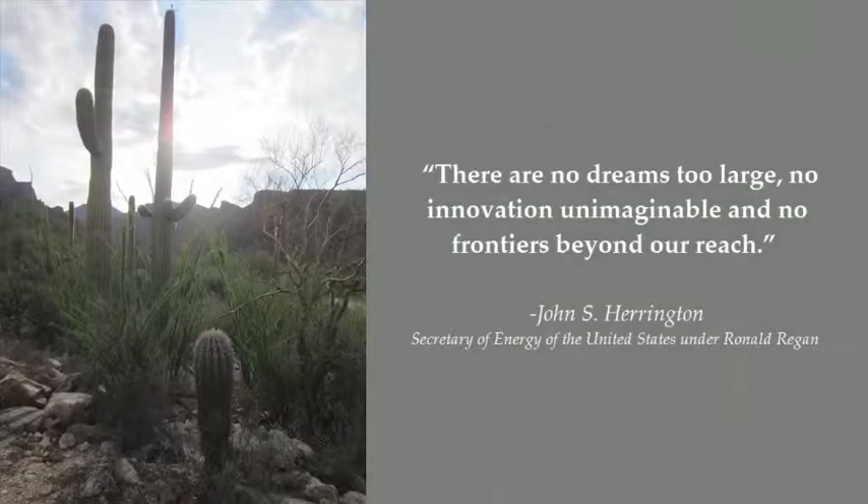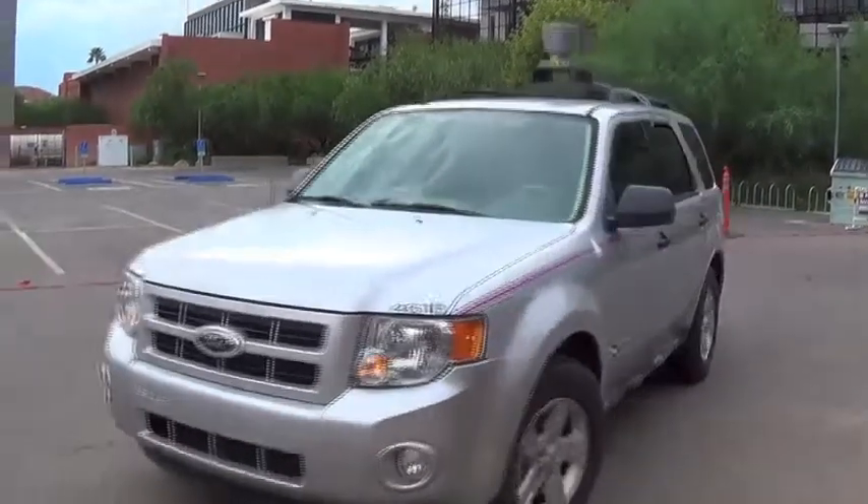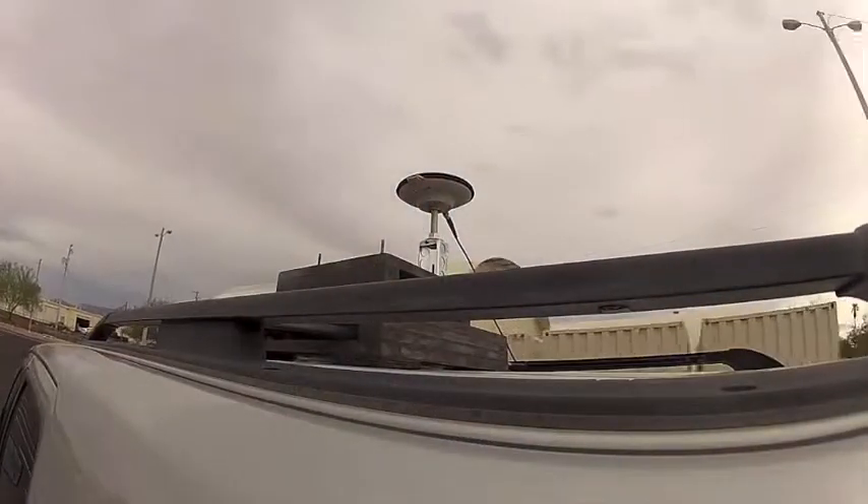Being in research gives you access to some of the world's coolest and upcoming technology. But not only that, you get to be part of the innovation. You get to help decide what our future will look like.